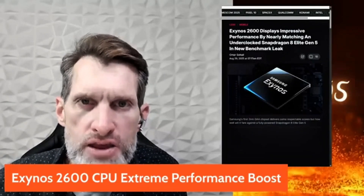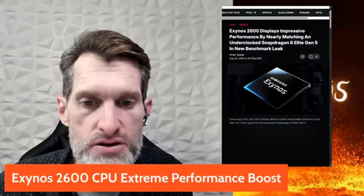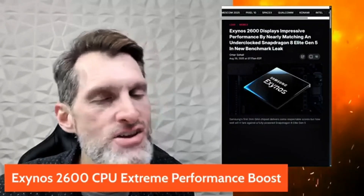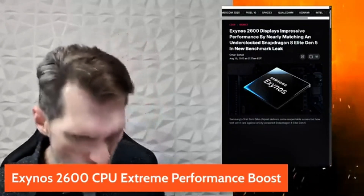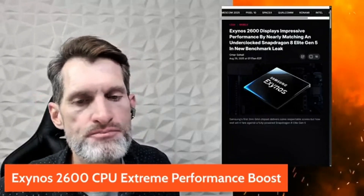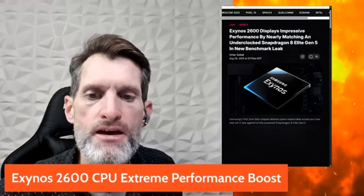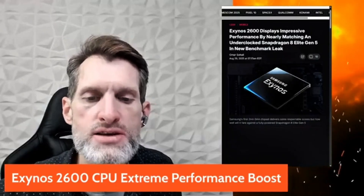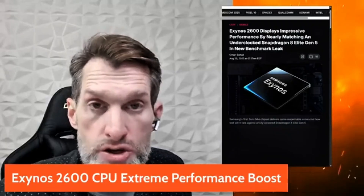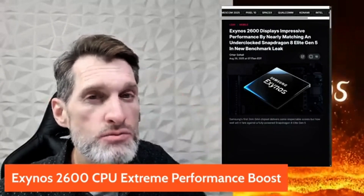Since it's so powerful, the Exynos 2600 could overheat — great benchmark scores, but we don't yet know how hot it runs in real use. The device could be burning up in your hand. It's good news overall, just keep an eye on it. For Qualcomm and Snapdragon fans, I don't think you need to worry — the S26 series in the U.S. will likely still have the Snapdragon 8 Elite Gen 2.